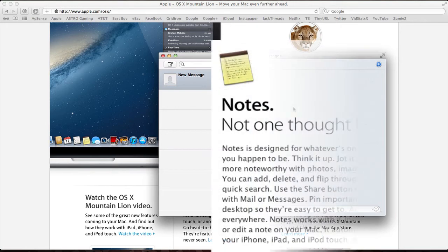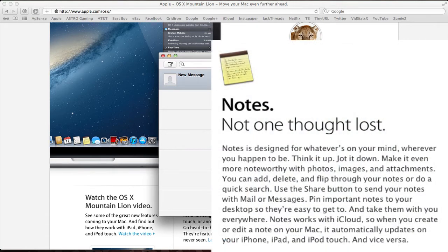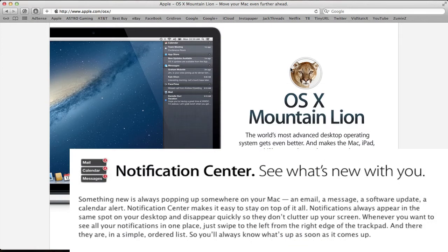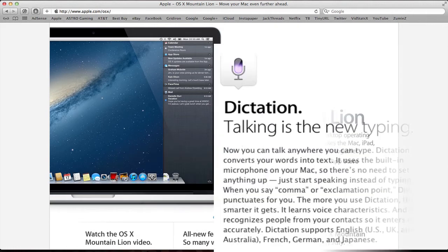They also added a Reminders app, a Notes app, and Documents in the Cloud. They added Notification Center to the Mac — with a simple trackpad gesture you can slide it open. You'll have banners and alerts, and there's also a Do Not Disturb switch to stop notifications from coming in, which is also available on iOS 6.